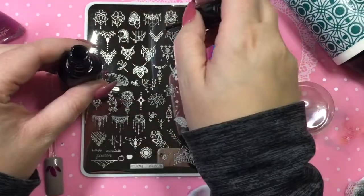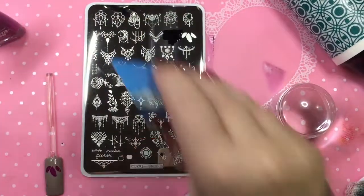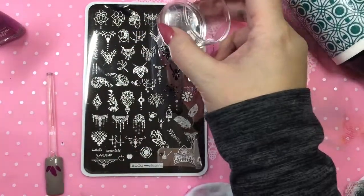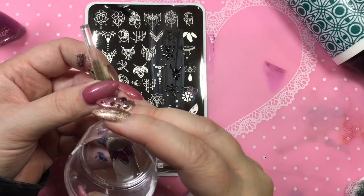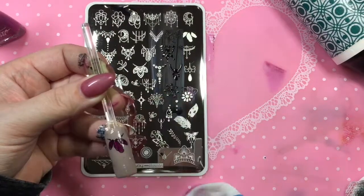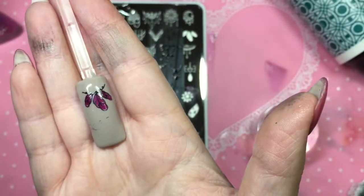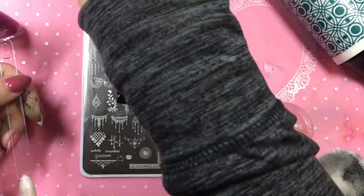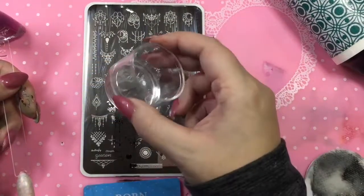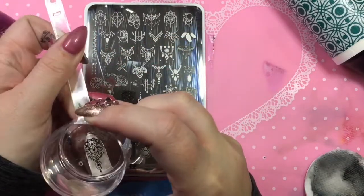I decided to start off with the layering image on the bigger plate — it picked up really well. If this was on a client, I would clean up the other stuff underneath, but I think it turned out really good. I think this image is so pretty — all the images on here are really pretty — but this one I was really intrigued to try and I think it's pretty stunning.